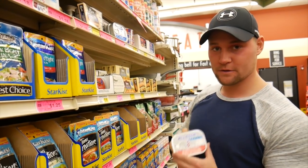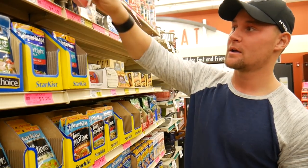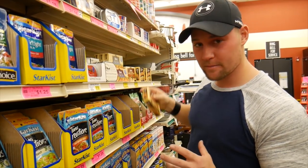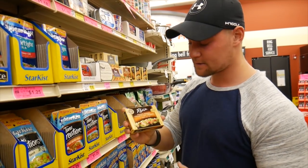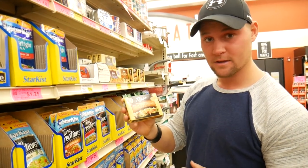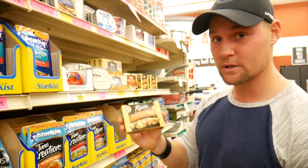I'm a huge fan of sardines on keto - quick and easy, no refrigeration needed. Most stores don't have Wild Planet sardines, but they might have something even more interesting like these Reese fillets of trout in olive oil. This is perfectly keto friendly - 15 grams of protein, 15 grams of fat. They don't have the Wild Planet brand but this is a really good option.